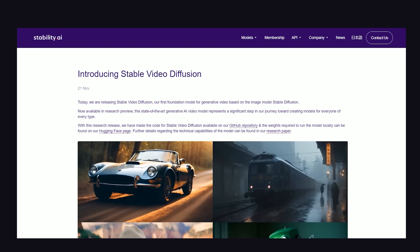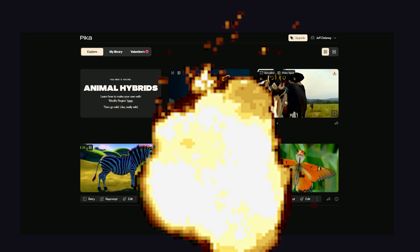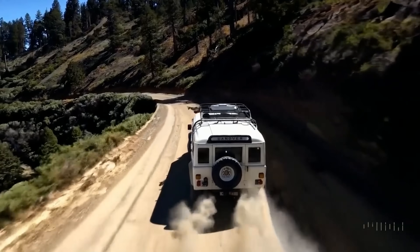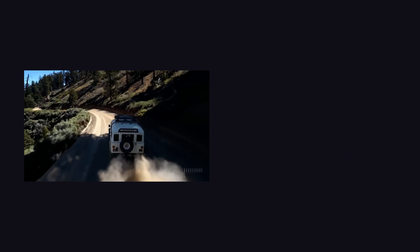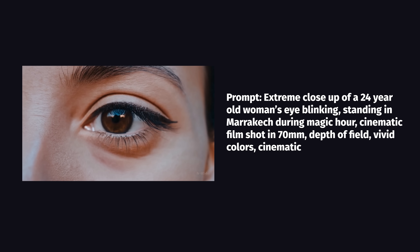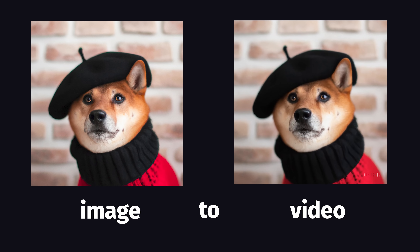It's a text-to-video model, and all the video clips you're seeing in this video have been generated by Sora. It's not the first AI video model — we already have open models like Stable Video Diffusion and private products like Pika — but Sora blows everything out of the water. Not only are the images more realistic, but they can be up to a minute long and maintain cohesion between frames. They can also be rendered in different aspect ratios, either created from a text prompt or from a starting image that gets brought to life.